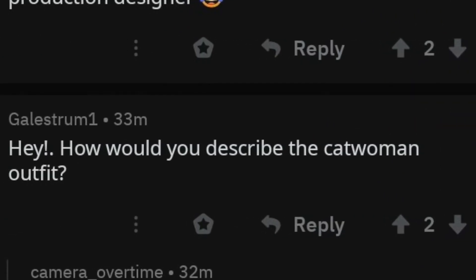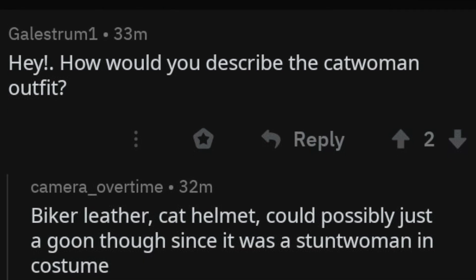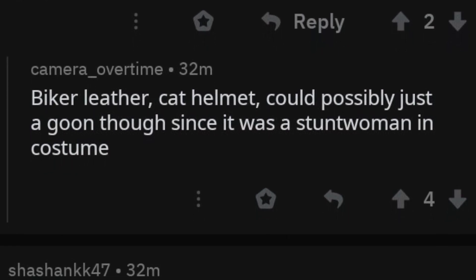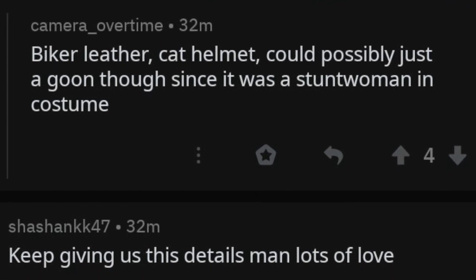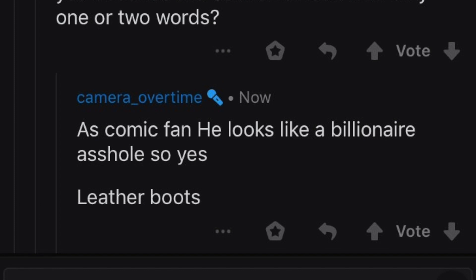What I do want to dive into is this anonymous Reddit user who posted the picture of Robert Pattinson's chair and was answering a few questions in that subreddit about what Catwoman's suit would look like. How would you describe the Catwoman outfit? This user, who has apparently deleted the account — either nervous they'd get caught or this could just be a completely ridiculous claim — described it as biker leather and a cat helmet. It could possibly just be a goon since it was a stuntwoman, but we know Zoe Kravitz will most likely not be doing the majority of her stunts. They've also seen Commissioner Gordon and Catwoman, though not the full Batman in the suit yet. They have seen Bruce Wayne, saying 'Pattinson does look good as Bruce — as a comic fan, he looks like a billionaire a-hole.' And how would he describe Catwoman in two words? Leather boots.